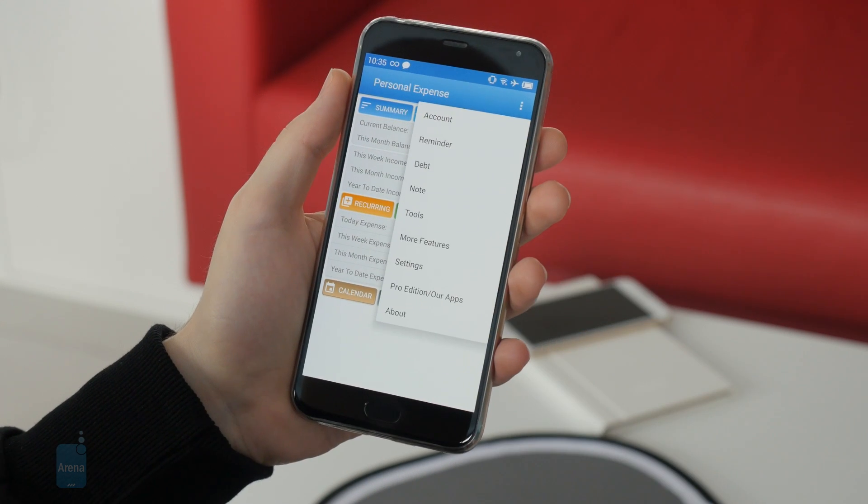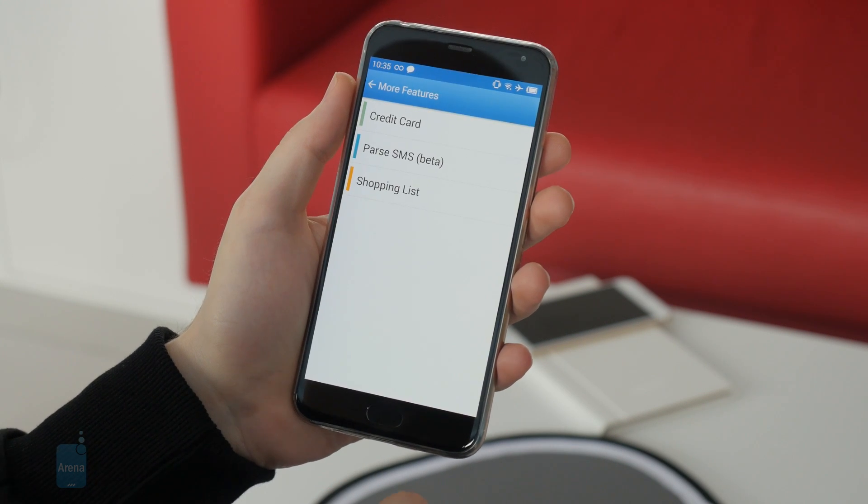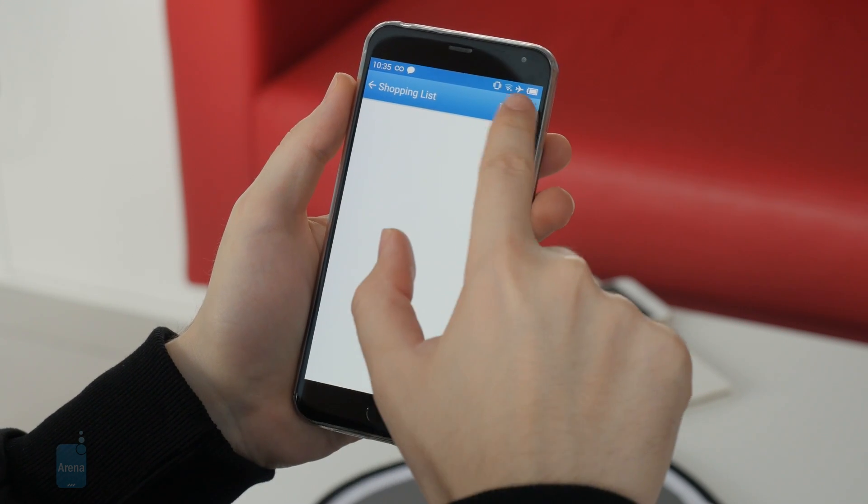Thanks for checking this video out. For more interesting content, check out phonearena.com and subscribe to our YouTube channel. This is LuisD — it was a pleasure presenting to you.